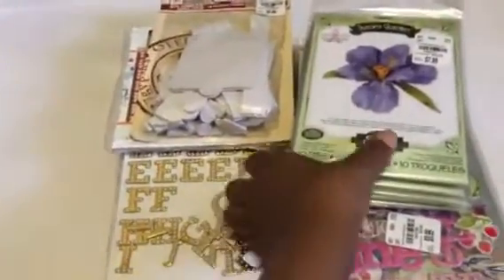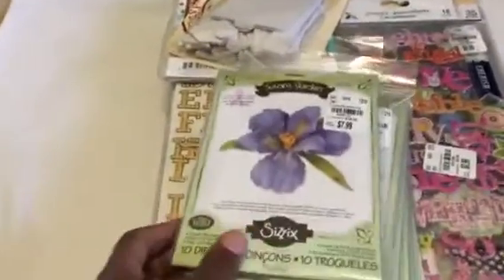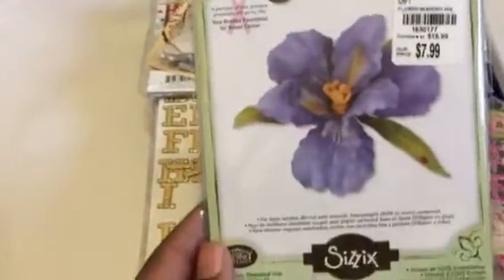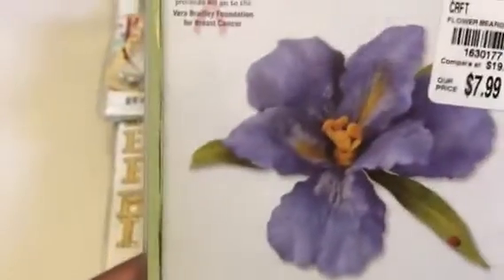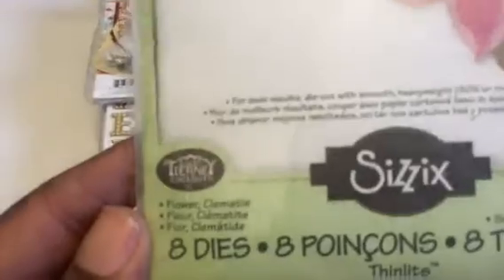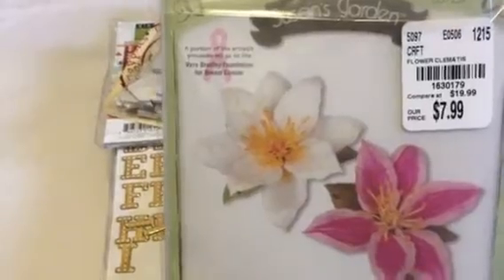I also found a bunch of Sizzix dies. I had way more than this but I took some of them back because I didn't want to do all the flower work. I kept the ones I thought I might use. This first one is the bearded iris — it's ten pieces in this set. My favorite one is the clematis, and I like the leaves on those.